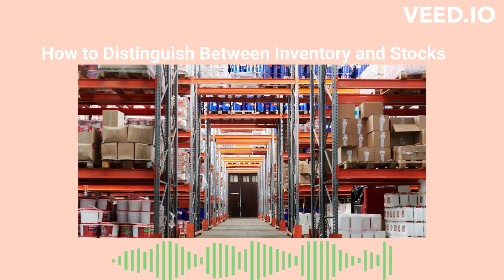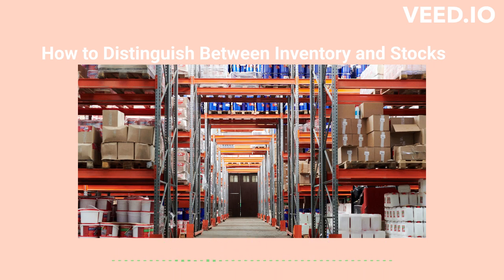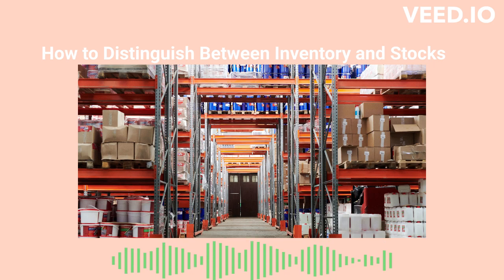Receiving: it ensures checking the material as per the order, accepting receipts, unloading shipments, inspecting quality, and sorting them. Stocks: it establishes the stock policies, including the types of material to store, assets, customer service, stock levels, order sizes, and order timing.